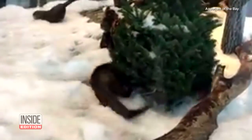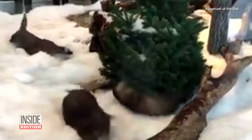Sliding into snow days. That's what these otters are doing for River Otter Snow Days at the Aquarium of the Bay in San Francisco. Aquarium staff piles nearly a ton of snow into the otter exhibit so the otters can play the day away. It's a winter wonderland for the little ones who can't seem to get enough.